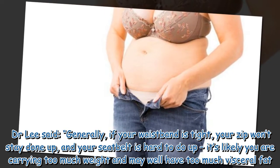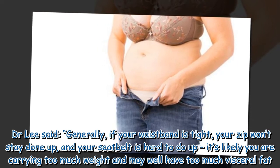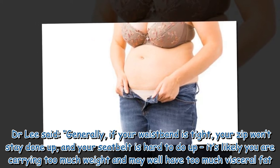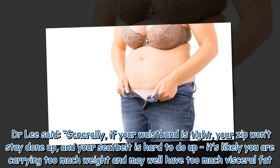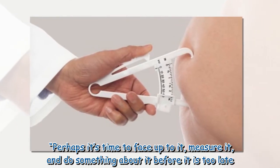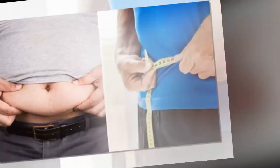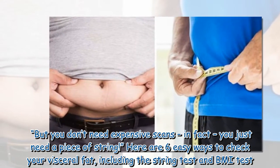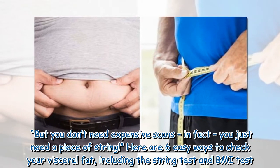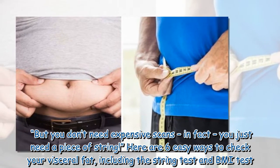Dr. Lee said generally, if your waistband is tight, your zip won't stay done up, and your seat belt is hard to do up, it's likely you are carrying too much weight and may well have too much visceral fat. Perhaps it's time to face up to it, measure it, and do something about it before it is too late. But you don't need expensive scans — in fact, you just need a piece of string. Here are 6 easy ways to check your visceral fat, including the string test and BMI test.